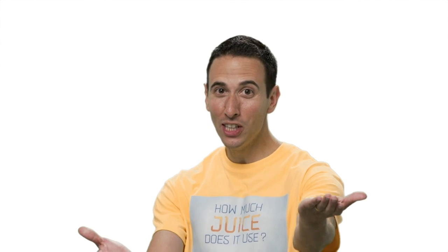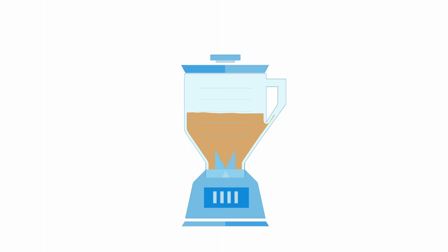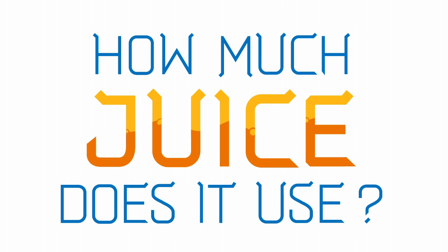Hey, I'm Greg, and we're going to find out how much juice does it use? Don't you wish getting the wrinkles out of a shirt was as easy as this? I know my wife does. I'm kidding. I actually do the laundry at home.